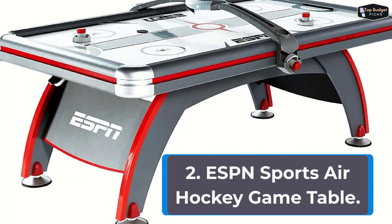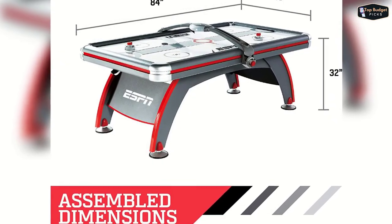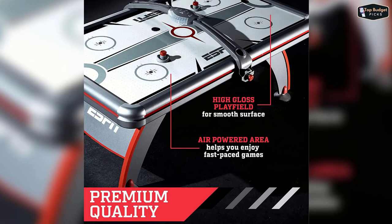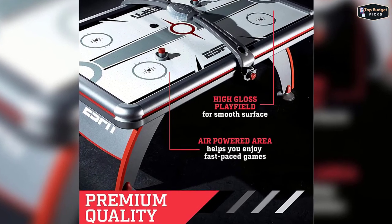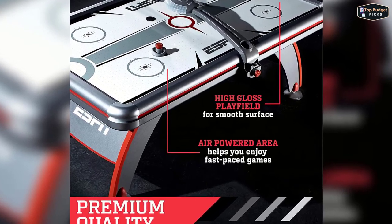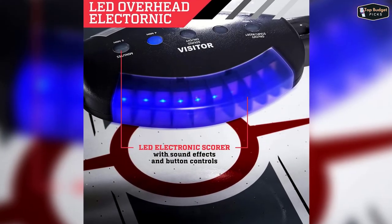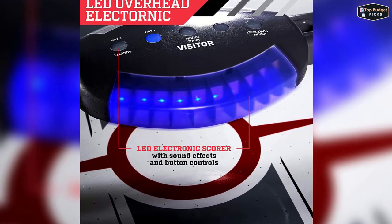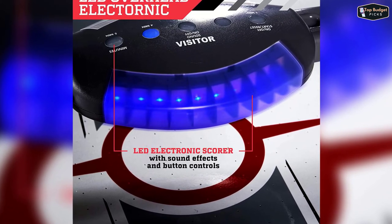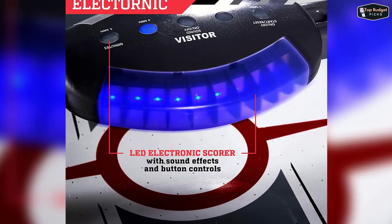The second product on our list is the ESPN Sports Air Hockey Game Table. As the leader in sports coverage, ESPN is deemed to be the leader in table game sports with this 84-inch air-powered hockey table. Boasting a 3 by 4-inch thick high-gloss play field, faster and smoother puck glide is sure to happen in every game. Its 120-volt motor blower design provides real and even airflow throughout the entire playing surface. Every exciting game needs sound effects at least, and this hockey table surely delivers. Its LED overhead electronic scoring system amplifies any party or game atmosphere, and its real arcade sound effects make players feel like they're in an arcade or an authentic stadium experience.